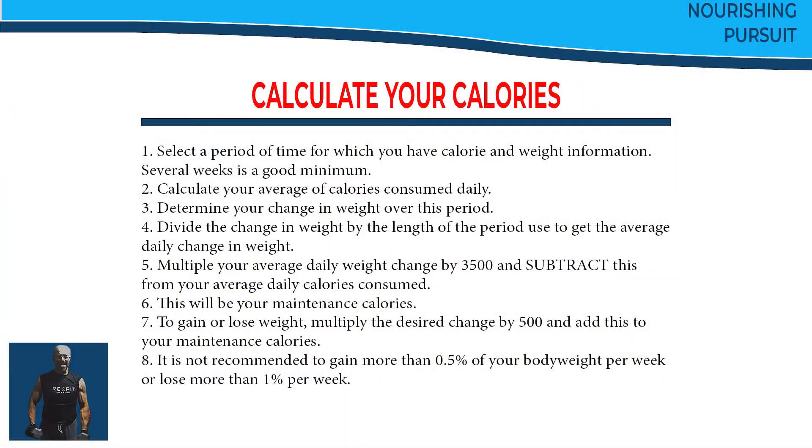To recap: you select a period of time — a period of several weeks is a good minimum, and more is generally better. Over that period of time, you calculate the average number of calories you ate each day. You also take the amount that your weight changed over that period, divide it by the length of the period, and that gives you the average weight change per day. Multiply this number by 500 and subtract it from your average calories, and that will be the calories you need to eat to maintain your weight at a stable level.